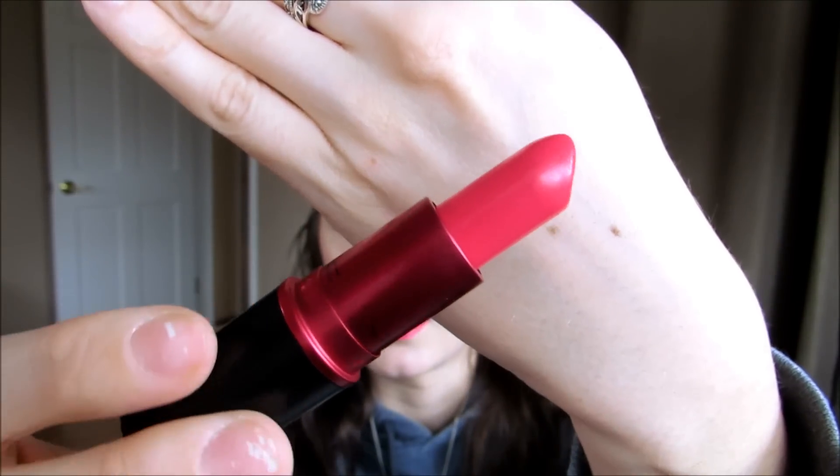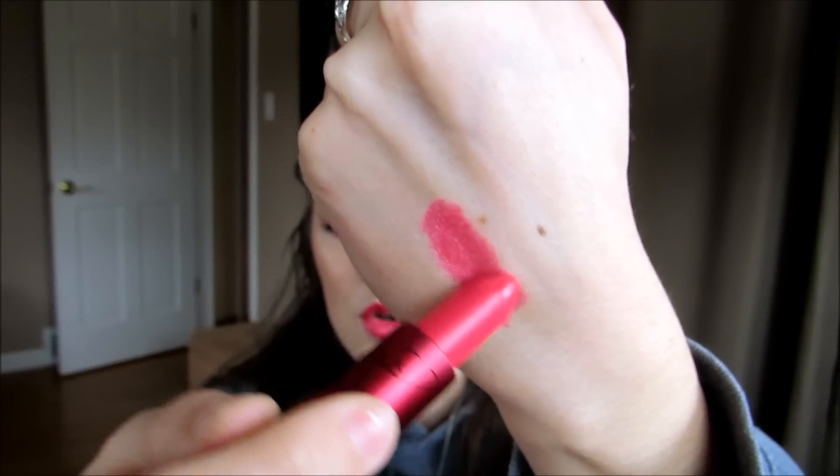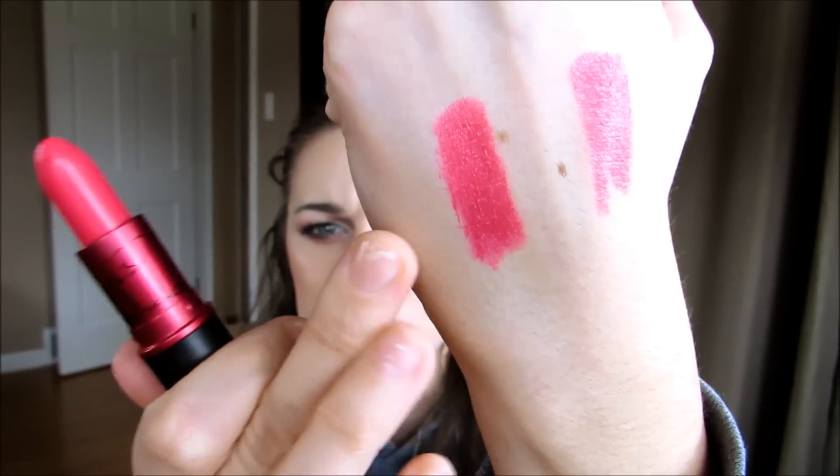Here's the color — it is a very deep bright pink, if that makes sense. It goes on really really nicely. You can do like one pass for sheer coverage, and then go over a couple more times to build up the color. I really like the formula. This is an amplified formula — the only other amplified formula I have is Up the Amp, but it's pretty similar.